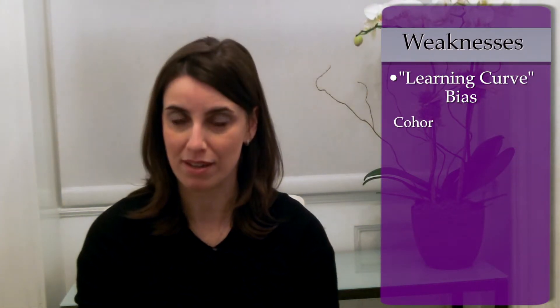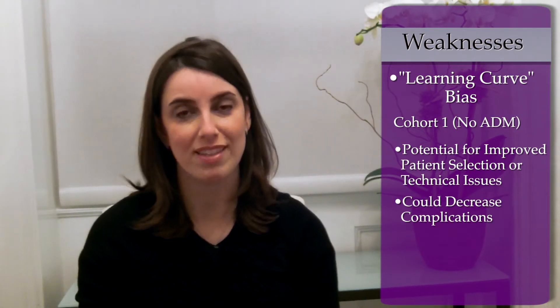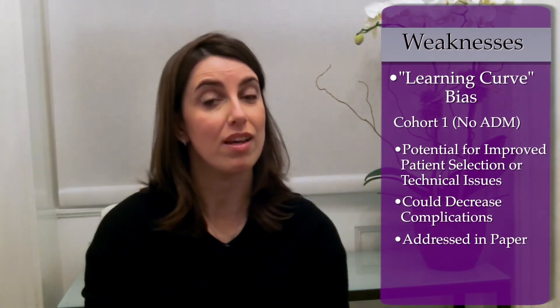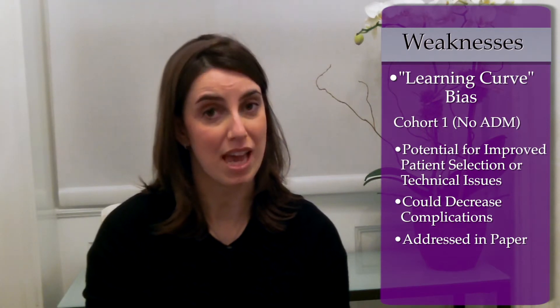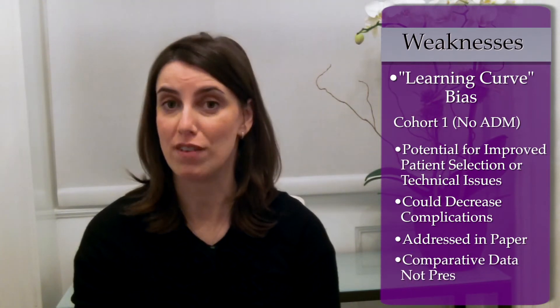Finally, this was a well-designed prospective cohort study, but inherent in its design are flaws which include the potential for a learning curve to impact or bias the results. The no ADM cohort was the first cohort examined, and it is possible that over time the surgeons improved their patient selection and/or technical approach, which may have led to improved complication rates. The authors do address this in the paper and suggest that data was compared to data collected before the prospective cohort study began and that complications and outcomes were comparable. Unfortunately, however, this data is not available to the reader.